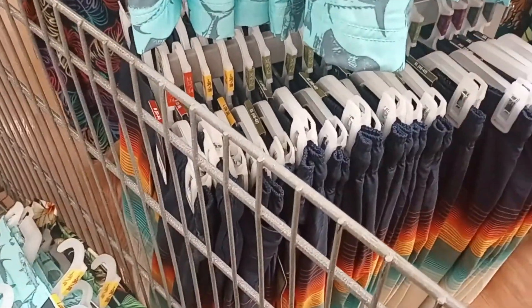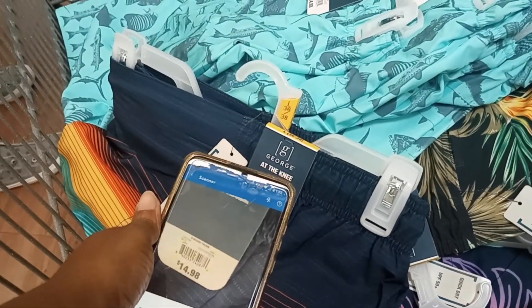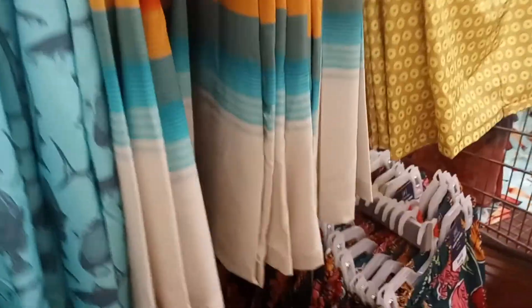You can grab whatever you want — I got so many at home already. You can grab a couple, you can have as many as you want.